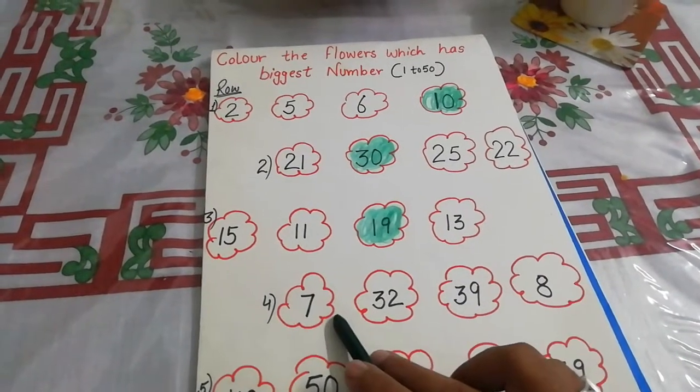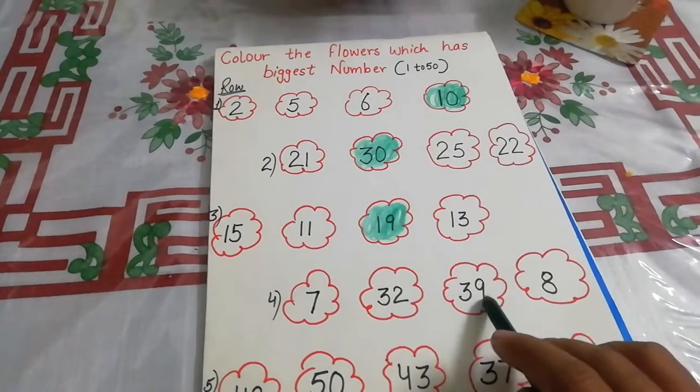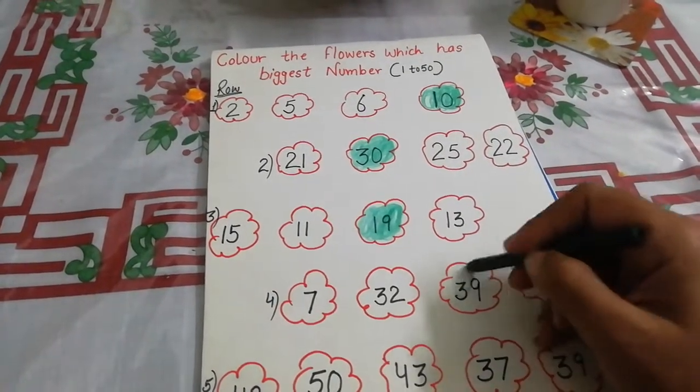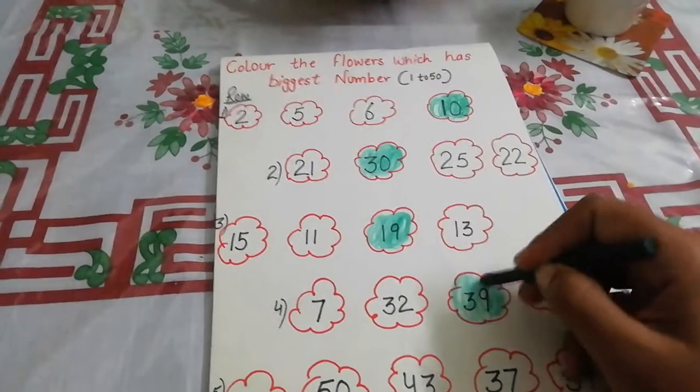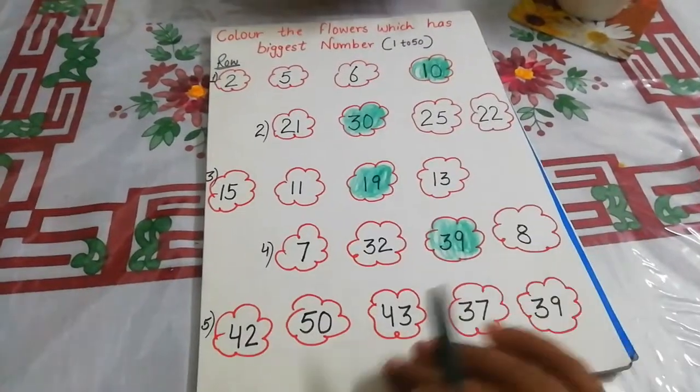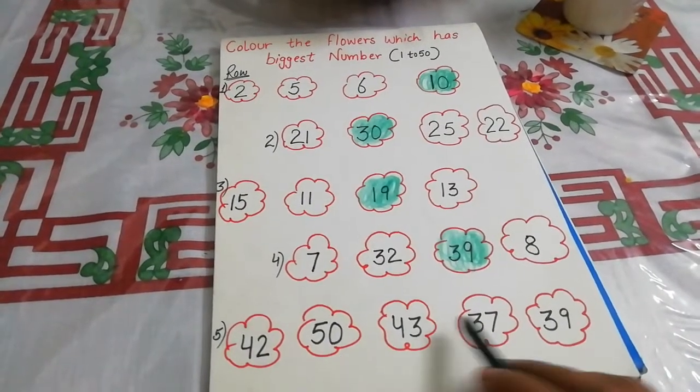Seven? No. Eight? No. 32? No. 39 is the biggest number in this row. You will fill the color in this flower like this. And the last row: which one is the biggest number in this row? 37?